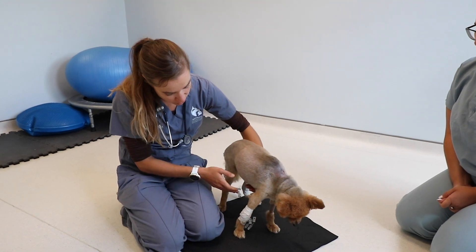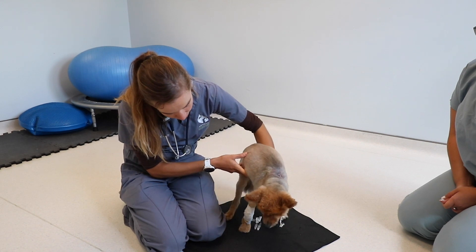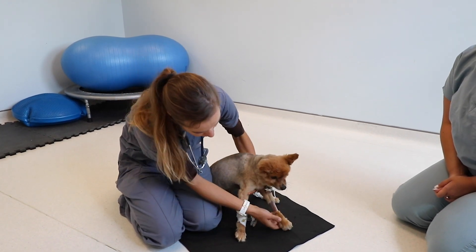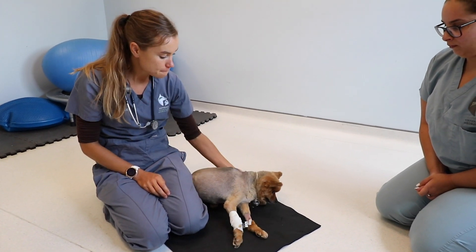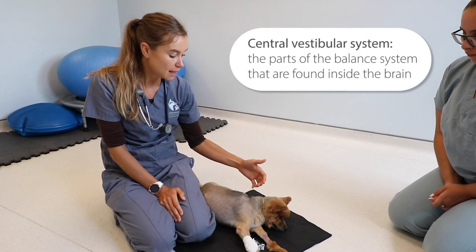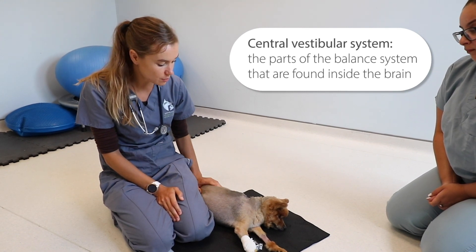If he tries to walk, he falls really quickly. He has a hard time finding grip on the floor, and he keeps his little paws upside down, so his proprioception was abnormal as well. At this point we discussed that this localizes to a central vestibular problem, meaning the back part of the brain and the cerebellum, which is the component of the central vestibular problem.